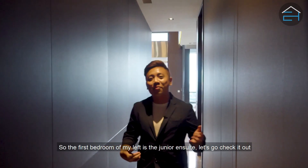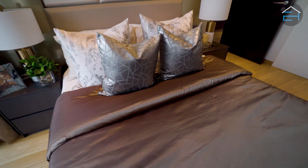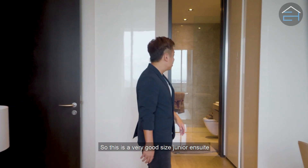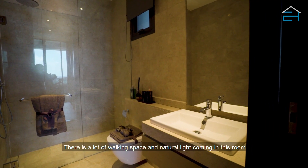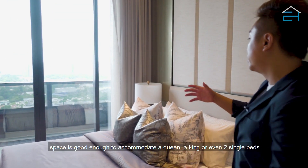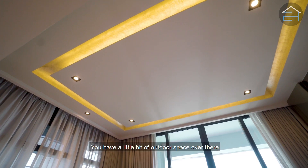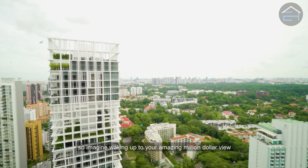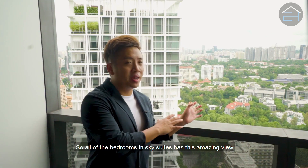The first bedroom on the left is the junior ensuite. This is a very good size junior ensuite — you have a walk-in closet and the bathroom is right behind. There's a lot of walking space and natural light coming into this room. The space is good enough to accommodate a queen, a king, or even two single beds, and there's a little outdoor space with an amazing million dollar view to wake up to.